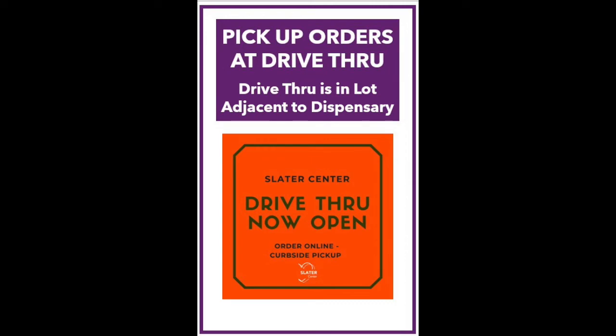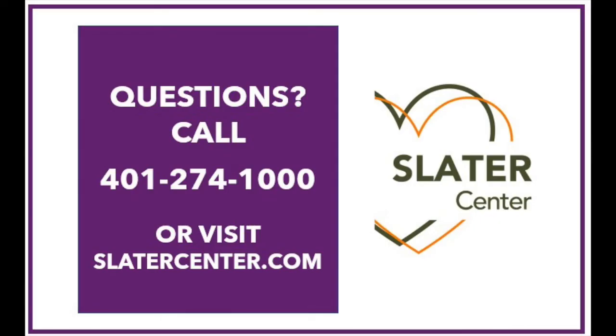Please note that any order not picked up within three hours may be canceled. If you have any questions, please give us a call at 401-274-1000 during regular business hours. Thank you.